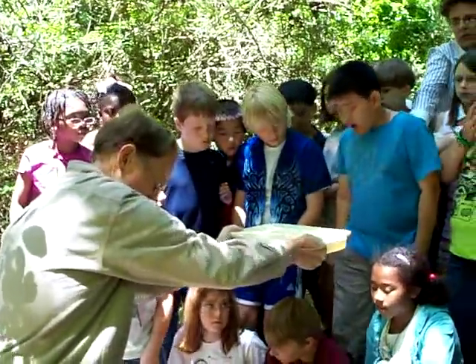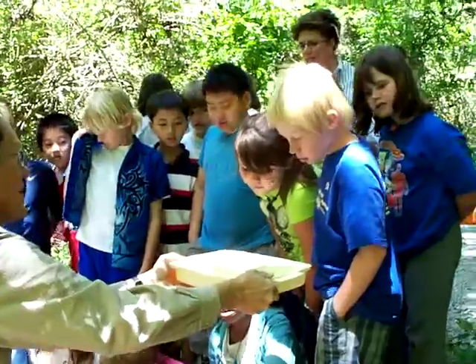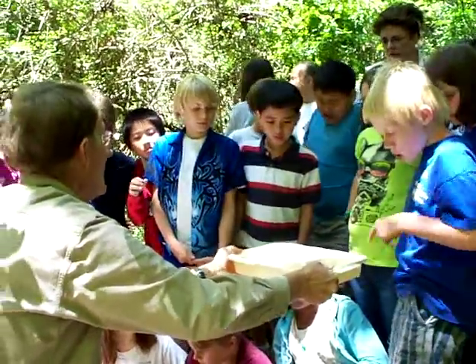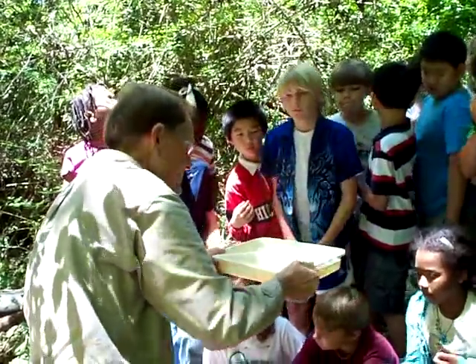Now what kind of animal is the salamander? An amphibian! Right. Can you find one? Everybody see? Yes! There's something in there.